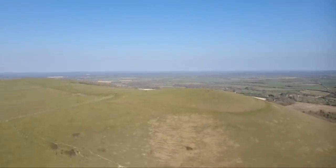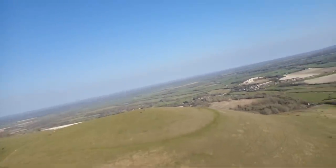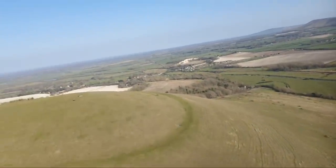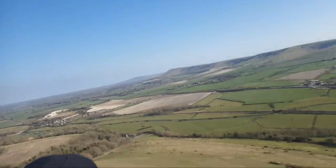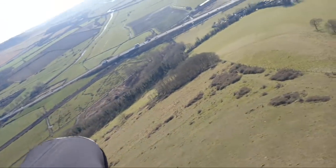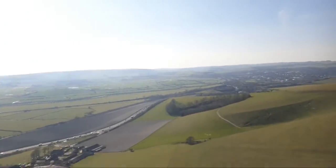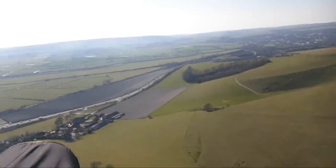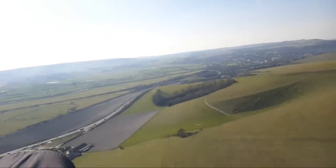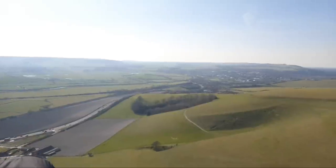I'm looking back at the hill now. I'm going directly downwind and my ground speed is about 60–62 km/h. If I turn into wind — the wind is roughly where the sun is — now I'm pointing into wind with a little touch of brake on, and I'm about 7–9 km/h.